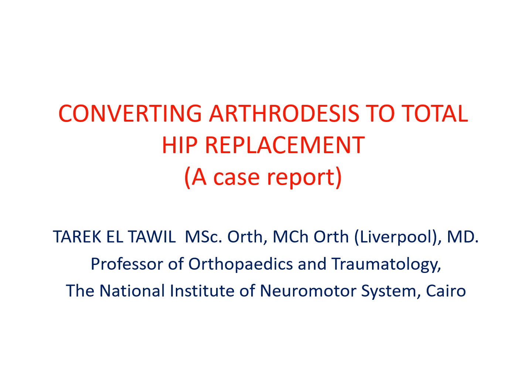Good morning, dear colleagues. My name is Tarkil Tawil, and I'm one of the orthopedic surgeons at the National Institute of Neuromotor System in Kyrie. I'm presenting a case report on converting arthrodesis to total hip arthroplasty.